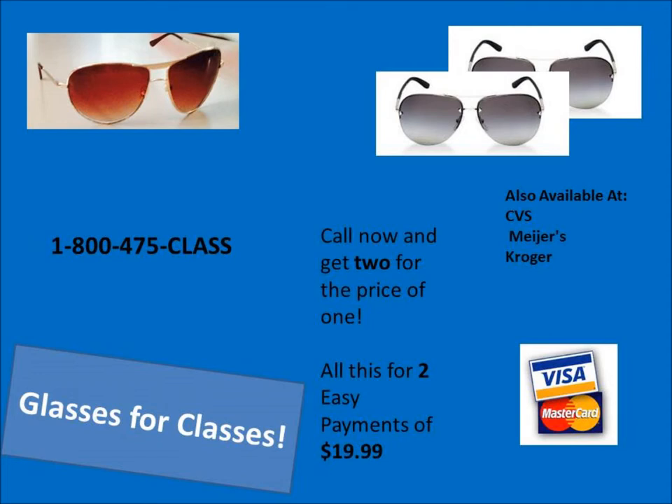Call 1-800-475-CLASS and get two for the price of one. Again, that's 1-800-475-CLASS to get two for the price of one. These awesome glasses are also available at your local stores like CVS, Myers, and Kroger. We accept all major credit cards.